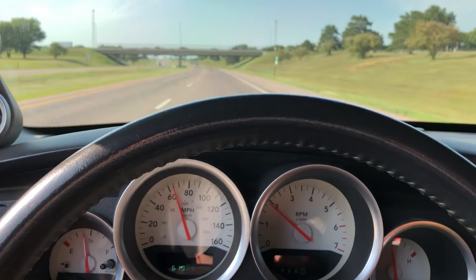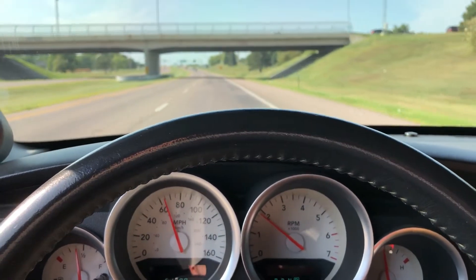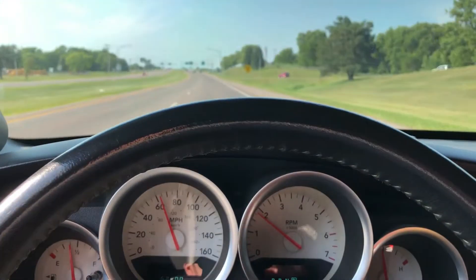We got a nice little stoplight coming up here, so we'll see what this thing does from a dead stop. We'll do a little pull. Well, there's way too much traffic right now. I got to get this thing put back to storage, so the fun with the Daytona is going to have to hold off for another day.